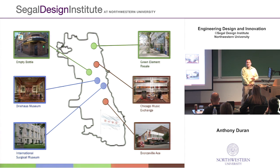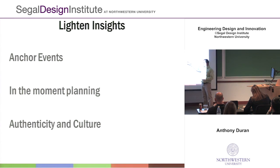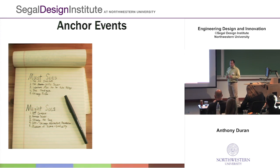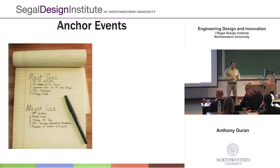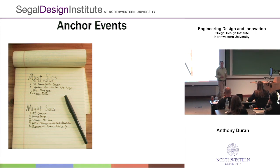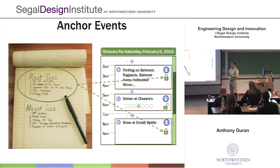And that's Lighten. Now I'm going to tell you a little about the insights that led me there. The three insights were around anchor events, in-the-moment planning, and authenticity in culture. The first insight is anchor events. People typically have one or two things they really want to do when visiting a new city, but they don't really care about the other events filling their time. That's what led to the locked and unlocked feature — people really care about certain things but are willing to be flexible on others.